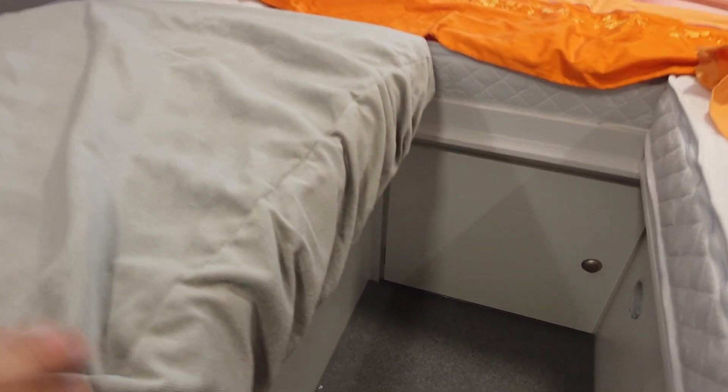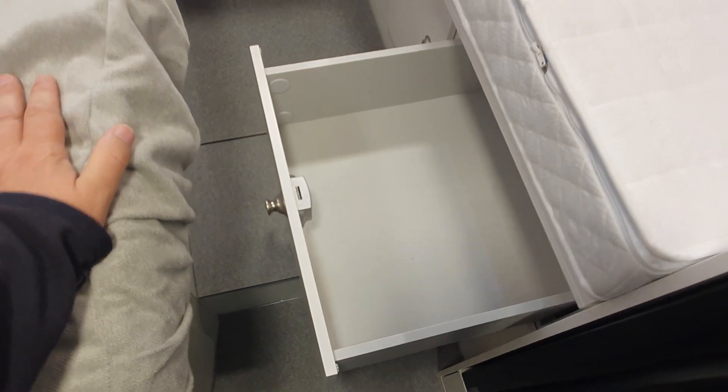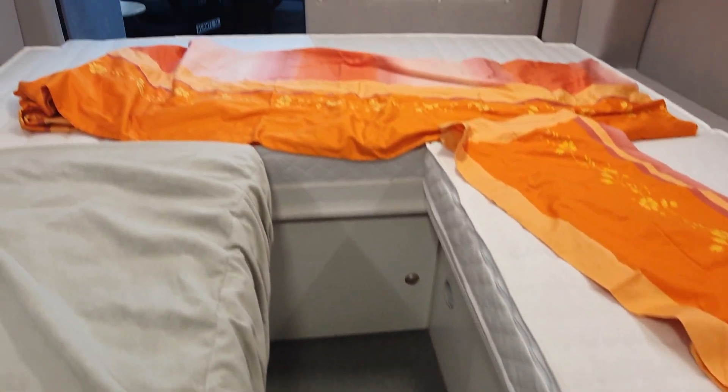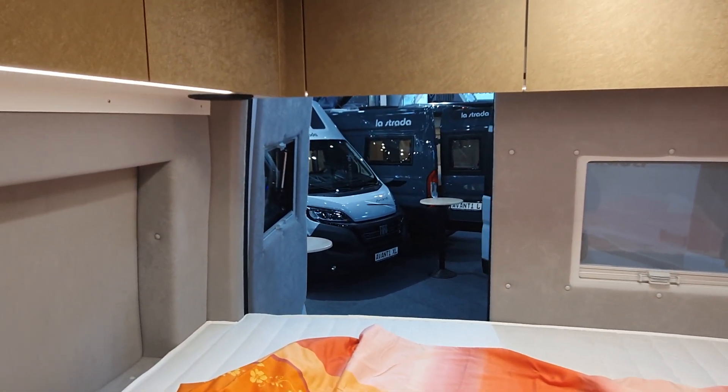Under the bed you've got the system and storage, as you'd expect from La Strada — it goes all the way around, there's no shortage of storage in there. You've got proper drawers, which many companies don't give. The Heimer group uses awful cheap drawers even in its most expensive vehicles — you see a Niesmann+Bischoff for 200,000 or even 400,000 euros and it's got these awful cheap drawers that IKEA was getting rid of because they weren't good enough.